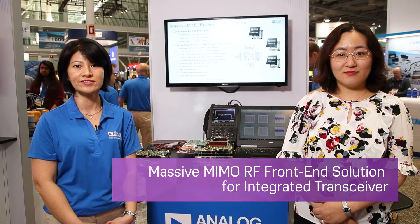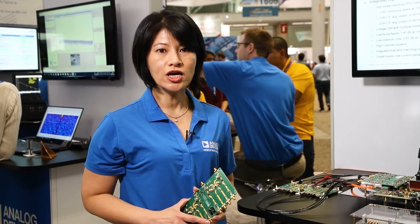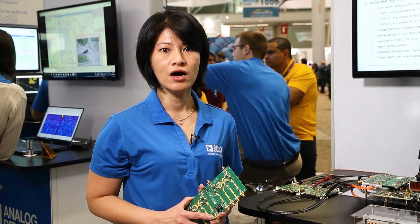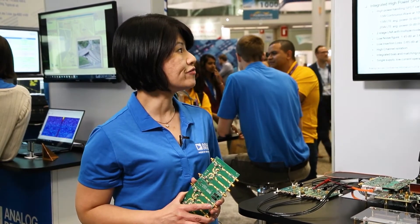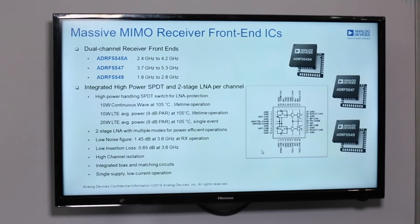We are here to talk about the Massive MIMO receiver front ends for the wideband integrated transceiver. Analog Devices is offering a family of three receiver front end ICs. There are two channels integrated with high power SPDT and two stages of LNAs per channel.